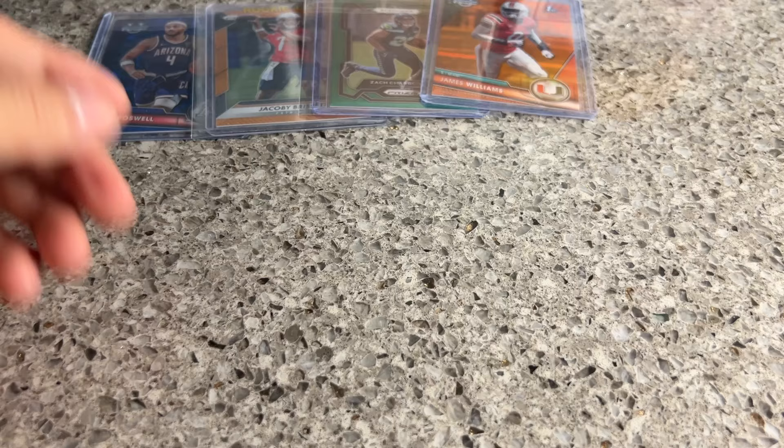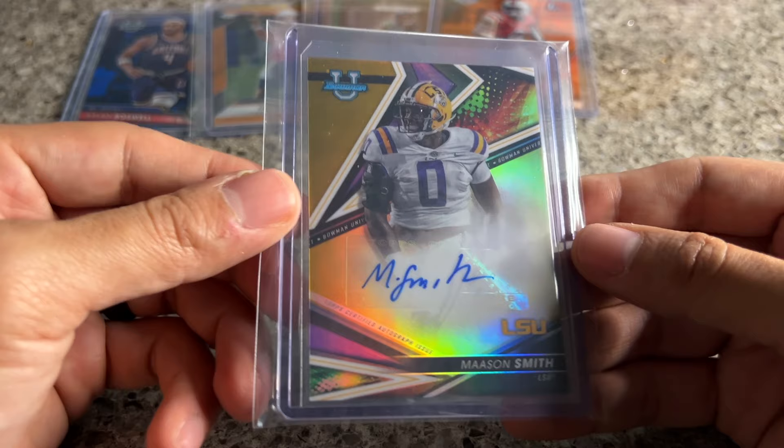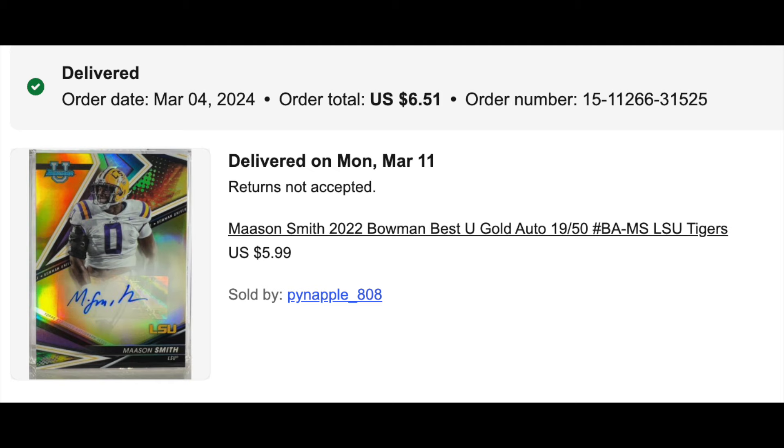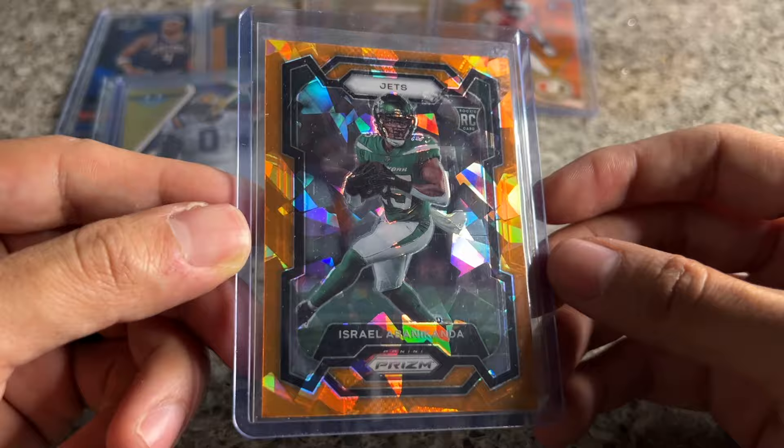Little Mason Smith gold auto here — this is the true gold numbered to 50, the gold lavas are to 75. I've been buying a lot of Mason Smith. This was like five or six bucks. I watched it and the guy kept dropping his price. Not a huge need, but for six or seven bucks I thought it was time to pull the trigger.